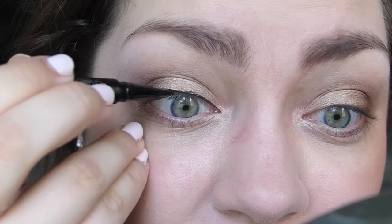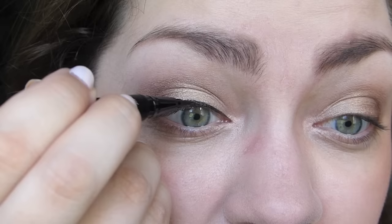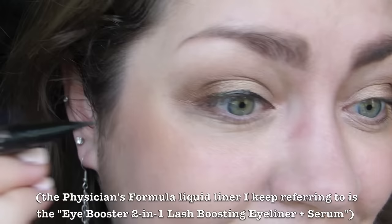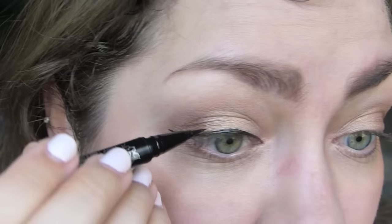It's easy with the very thin tip to get into the corner of your eye. It is black. Like I said, it doesn't look like the blackest — I feel like my Physicians Formula one is even blacker than this, and my Physicians Formula one is not super black. There you go.